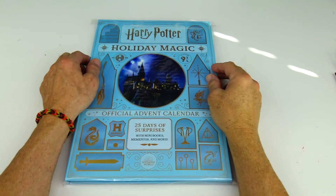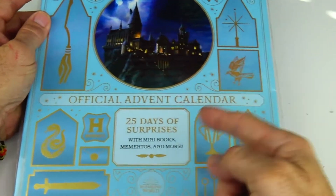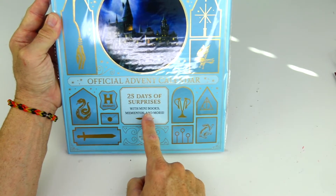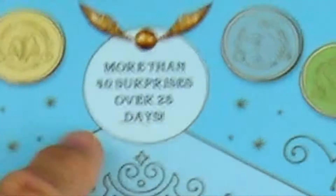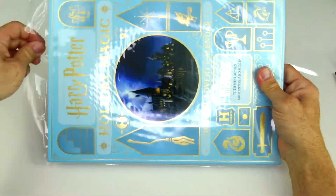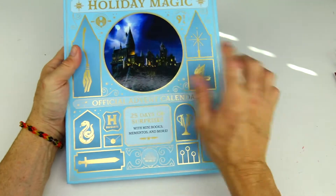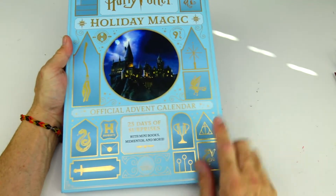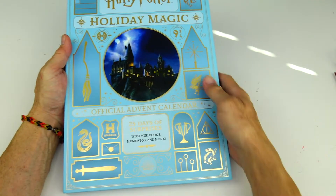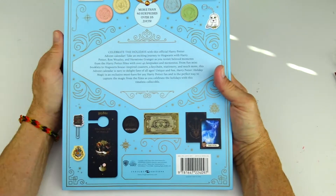Alright all you Harry Potter fans, today we have the Harry Potter Holiday Magic Official Advent Calendar with 25 days of surprises with mini books, mementos and more. More than 40 surprises over 25 days. Let's take it out of this package — look how cool this book is. It is so awesome, a hardcover with a picture on the front of Hogwarts and all the different symbols and icons related to all the movies. I'm not an expert on all this Harry Potter stuff but I do love the movies, so let's dive into the back and see what it says.